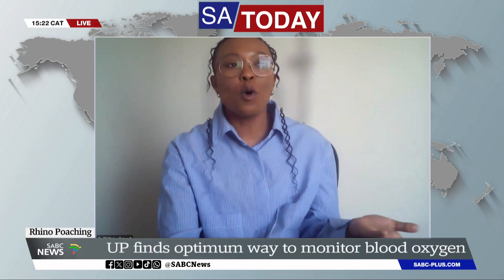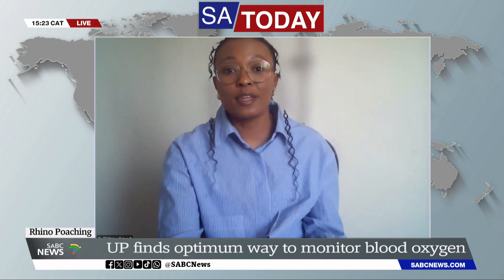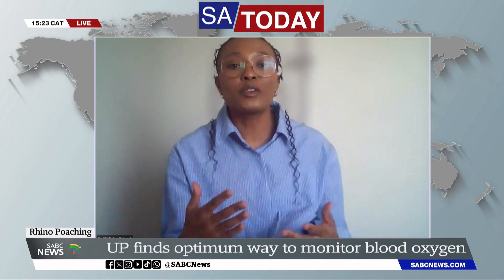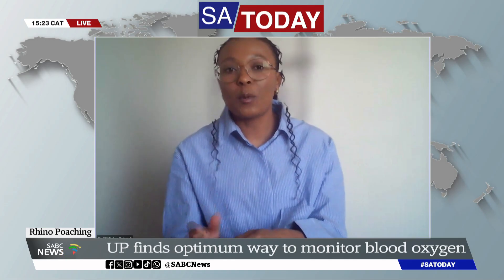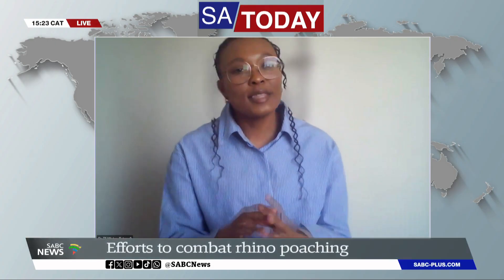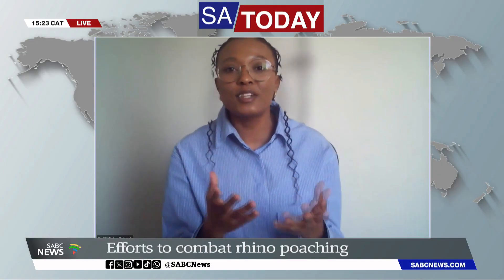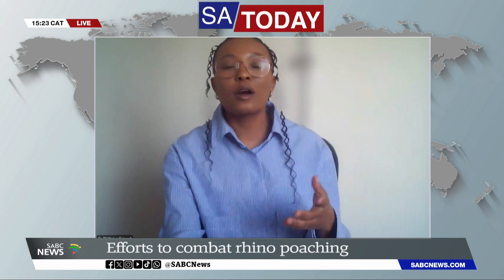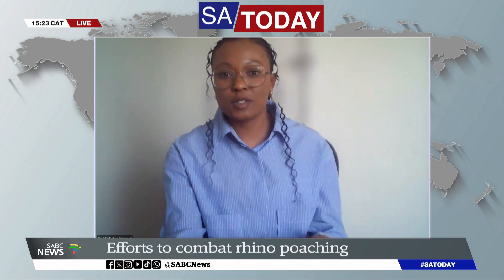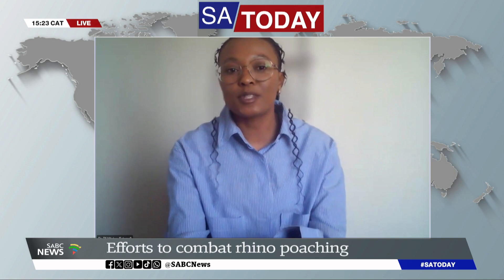If there's low oxygen in the blood, there's less oxygen going into the tissues, and that can cause tissue death. So we have to make sure that we are monitoring blood oxygenation consistently during the immobilization to help save the rhino. The project came about because wildlife vets always wanted to monitor oxygen, but they didn't know whether the results they were getting were correct. So we wanted to see if we can use non-invasive ways of monitoring blood oxygenation.